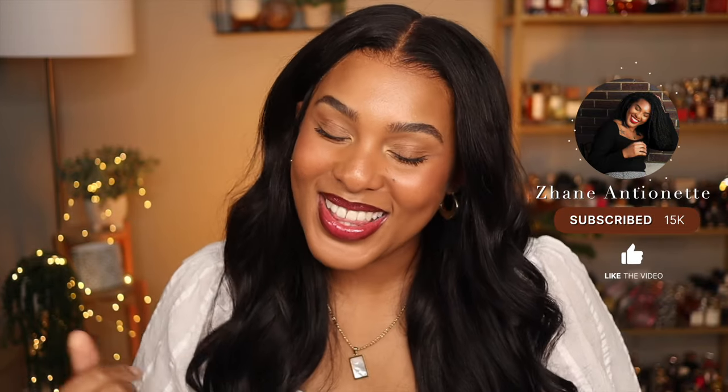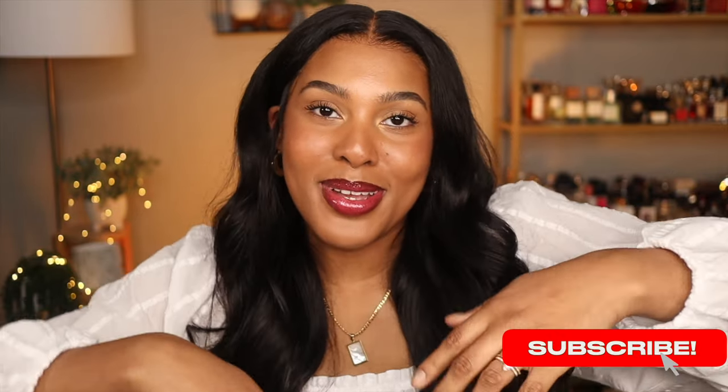If you're new to my channel, hello — my name is Jeanne, welcome! And if you are returning, thank you so much for clicking back. If you haven't already, make sure you hit that subscribe button down below, join the family, and give this video a thumbs up if you want to see more videos from me.